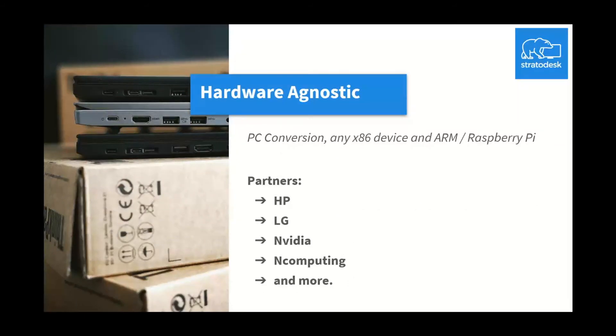We are hardware agnostic, supporting anything from x86, x64, 32-bit, 64-bit, and the ARM architecture with Raspberry Pi. Our hardware partners include HP for the EMEA regions, where you can get a select number of hardware offerings that come with the NoTouch OS preloaded.